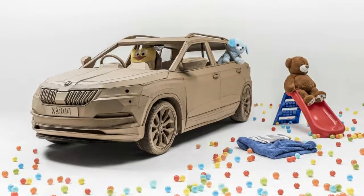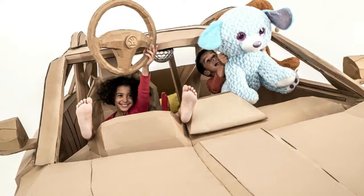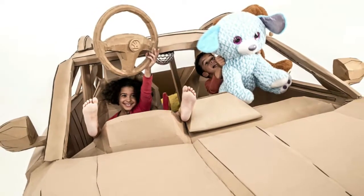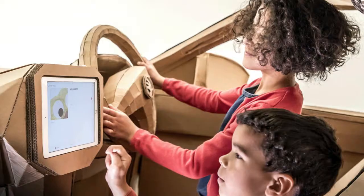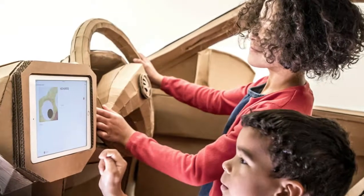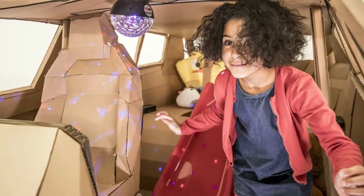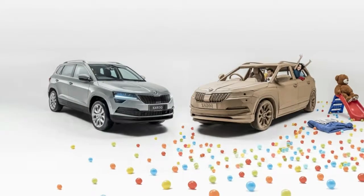It even has a slide leading into a pool filled with 1,500 balls — the exact number, apparently, that you could fit in the cargo compartment of the actual Karoq, whose arrival in UK showrooms the cardboard version was built to celebrate. The project stems from a survey of 1,000 kids between the ages of 6 and 11, nearly three-quarters of which said they'd built their own cars out of cardboard too.